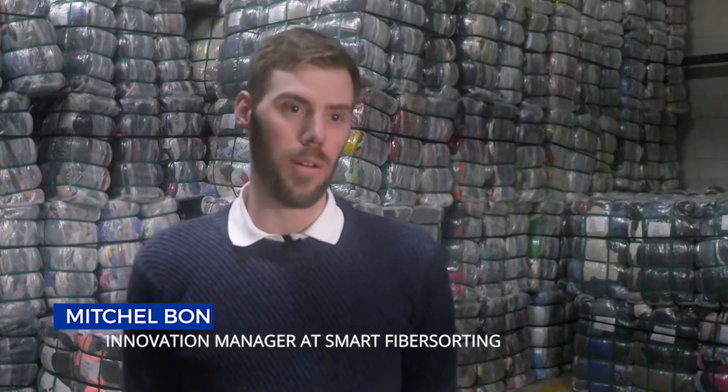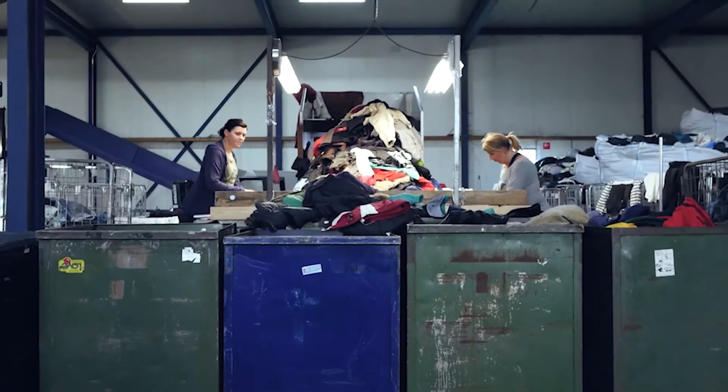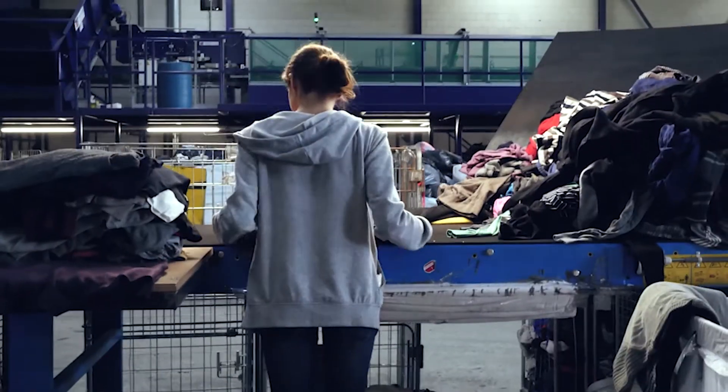We are here in the Wilon textile factory in Warmfair, and yeah, we are the founders of the smart fiber sorting project.